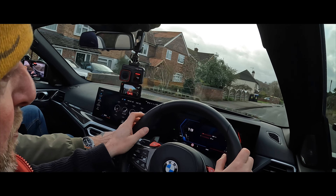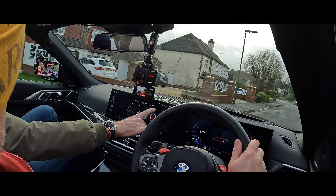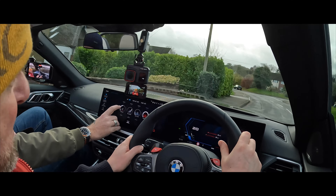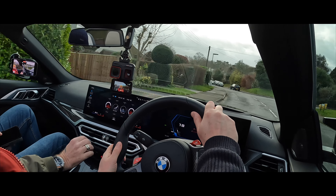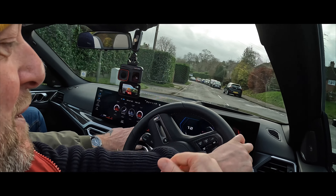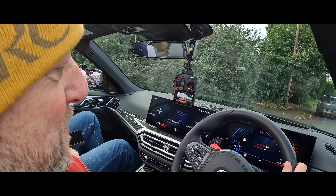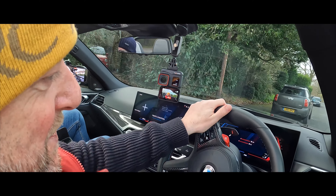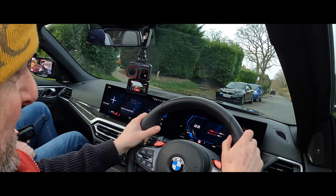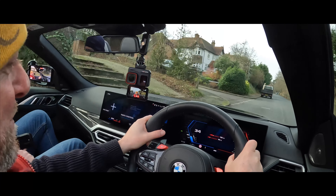First impressions — we're in full race mode and the first thing you notice is this is a very angry car. The exhaust note is pretty special; it's not like any other BMW I've been in. I'm not even touching the accelerator and it wants to try and throw me off the road.